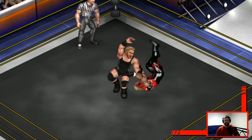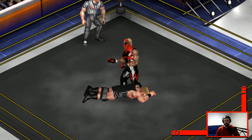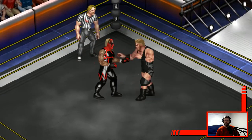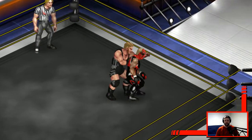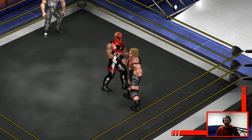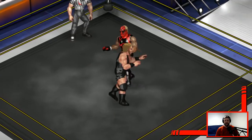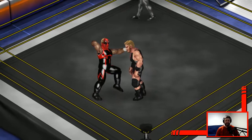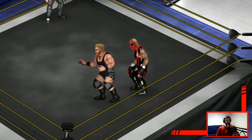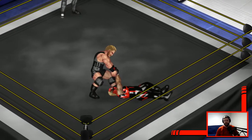Oh, hip toss and a fireman's carry. Jake Hager is just like, 'I'm just gonna fireman's carry you — I'm an MMA person now.' Though the fireman's carry in MMA would do nothing, would literally do nothing. I think if you try that in an MMA match you would probably get caught and punched in the face by it.